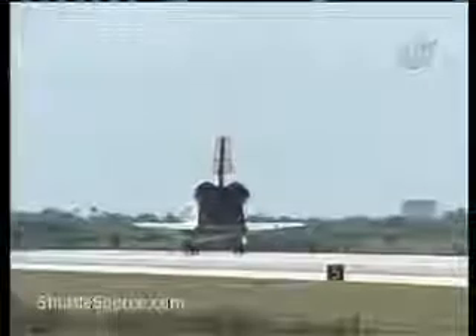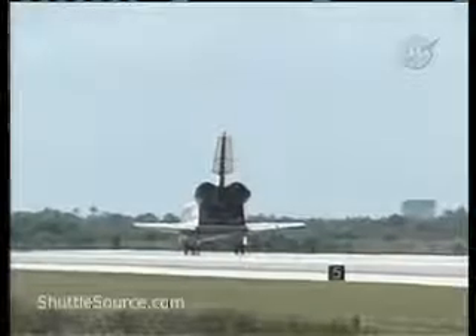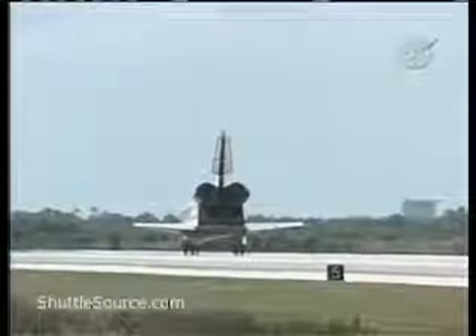Roger, we'll stop, Endeavour. Congratulations. Welcome home.